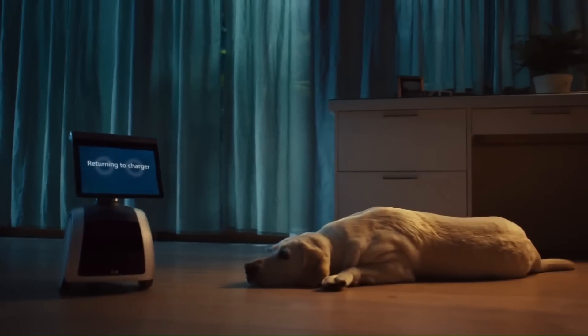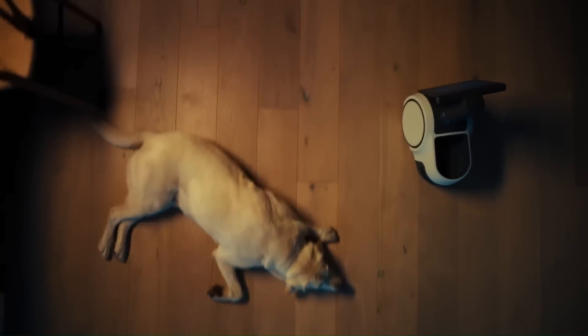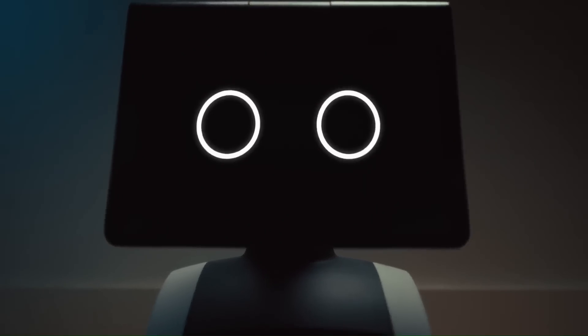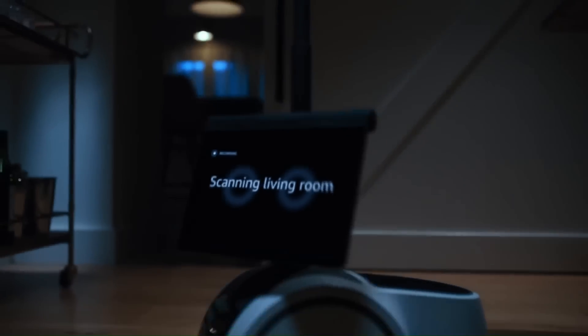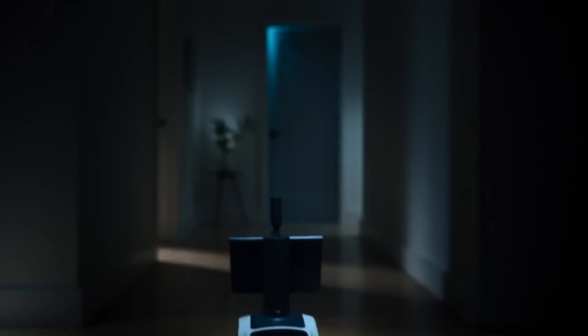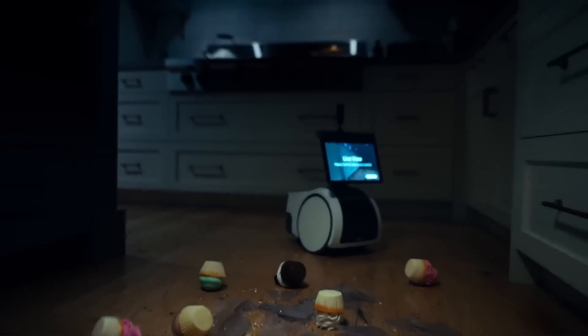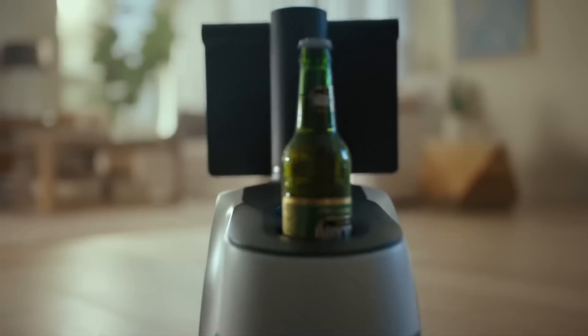Astro can move autonomously around your home, navigate to check in on specific areas, show you a live view of rooms through the Astro app, or even send alerts if it detects an unrecognized person. If you want to see if you left the stove on, or to confirm you have all the ingredients you need for dinner in the pantry while you're still at the store, you can send Astro to check or use its built-in periscope camera to take a better look.